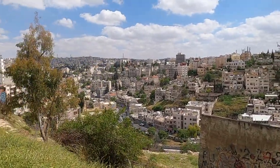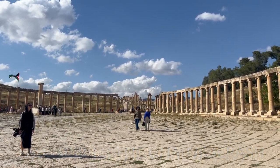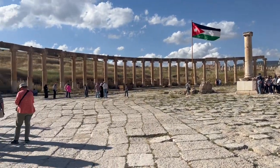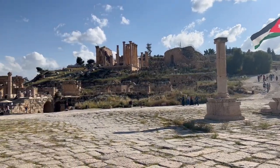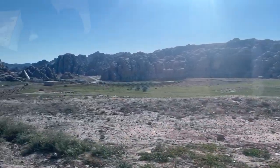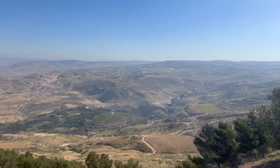If you enjoyed the Citadel and want to see more impressive ruins, you can take a day trip to the ancient city of Jerash, known for its well-preserved Roman ruins — some of the best outside of Italy. Jerash is a little less than an hour outside of Amman. Wander through the well-preserved colonnaded streets and see the beautifully preserved Hadrian's Arch, the majestic oval plaza, and the Temple of Artemis.